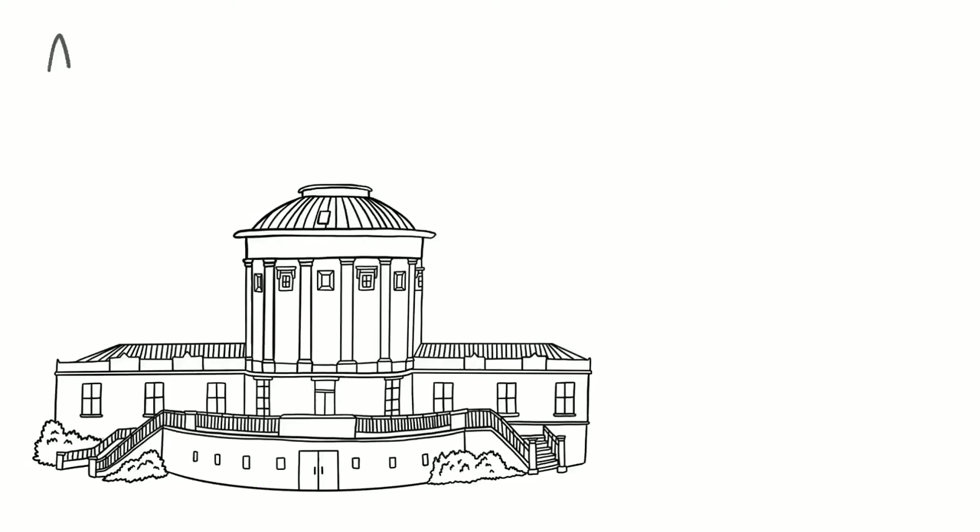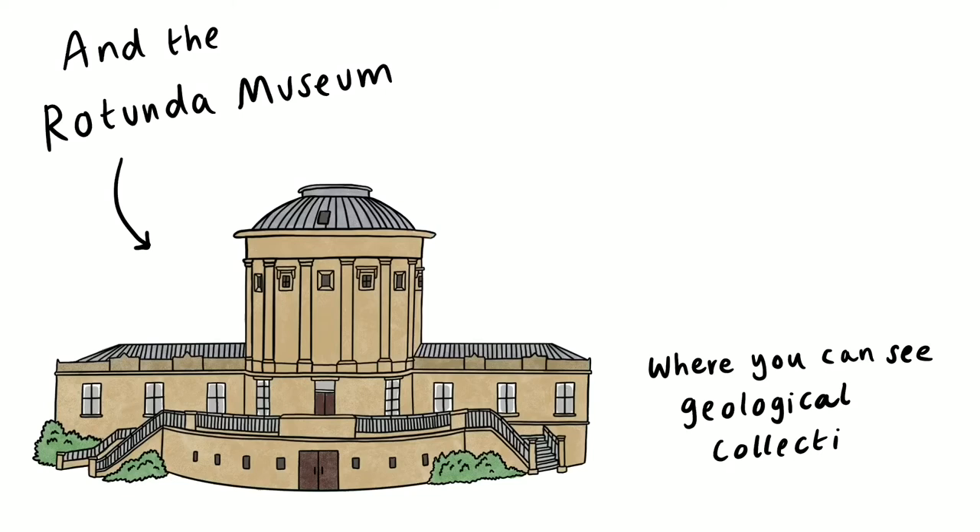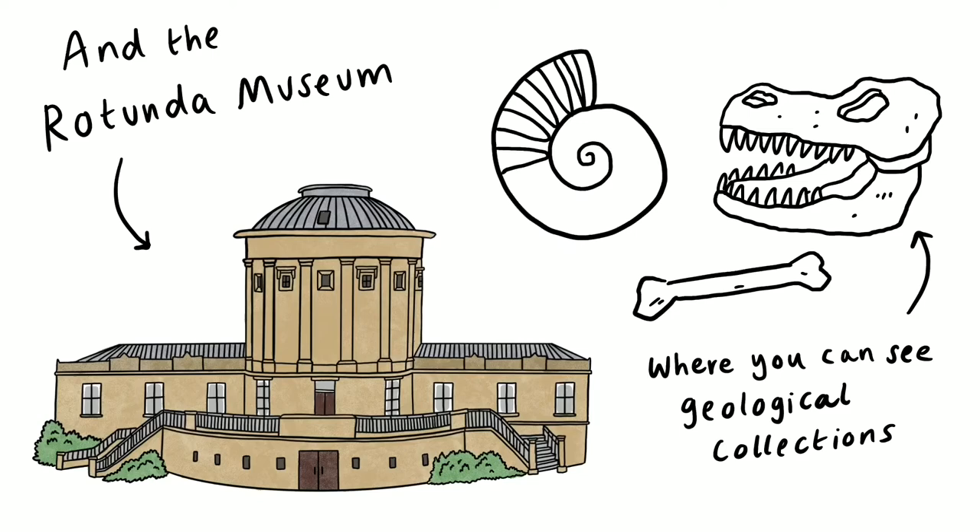And the Rotunda Museum. A wide Victorian stone building with a pillared circular column and a dome roof rising from the centre appears, where you can see geological collections. A dinosaur skull bearing large pointed teeth appears, along with a cartoon bone, and a fossil with a round swirled pattern.